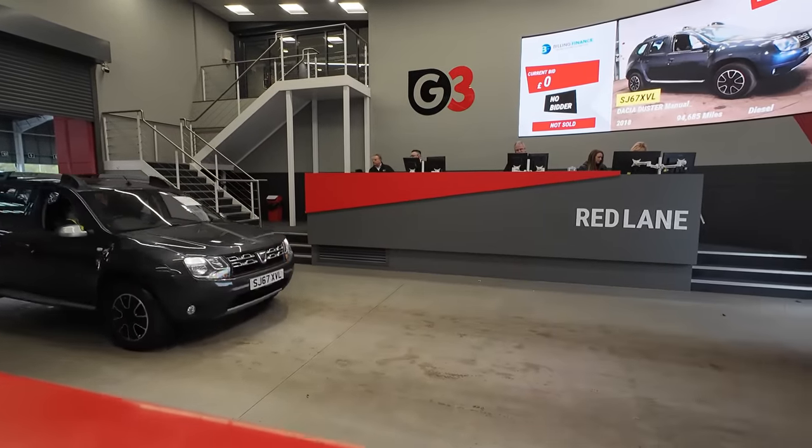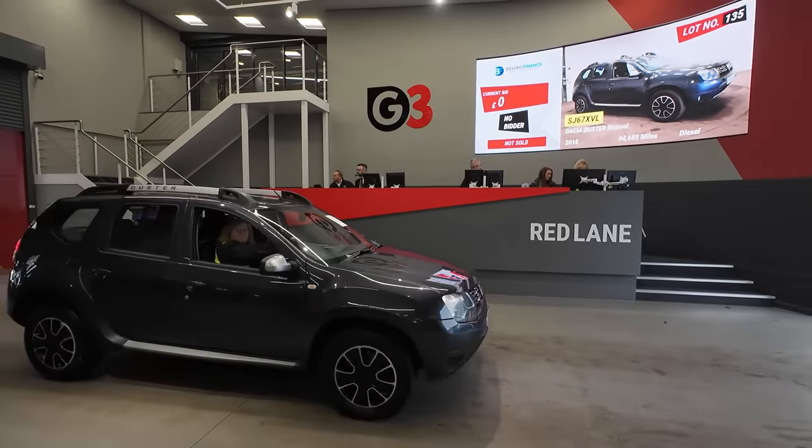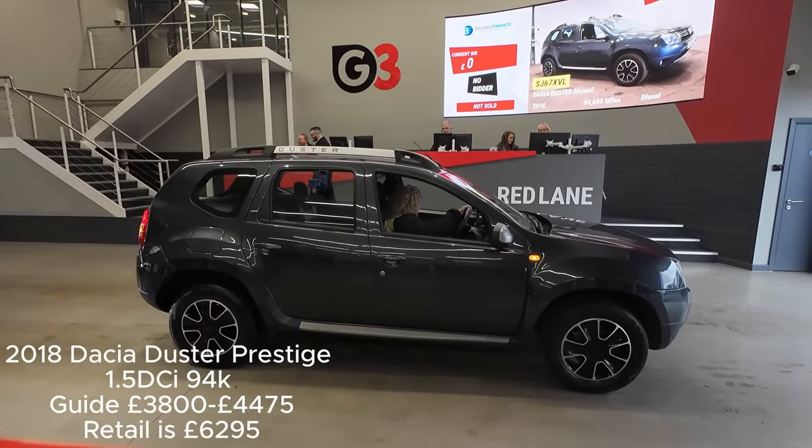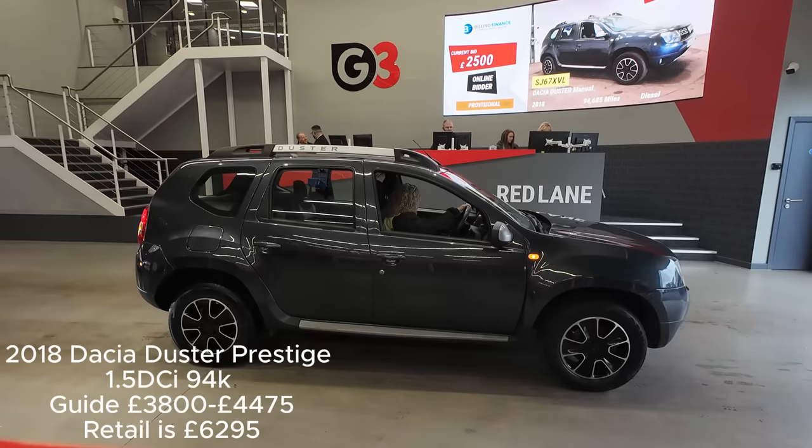Dacia Duster, two former keepers, all done. Two former keepers, tested July. Can't be worth three, won't it? Certainly worth that.